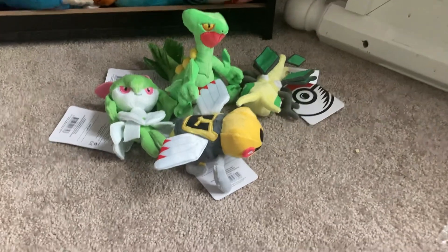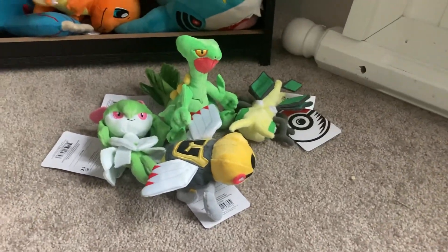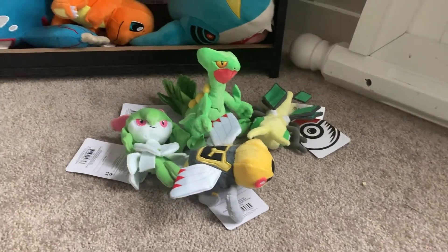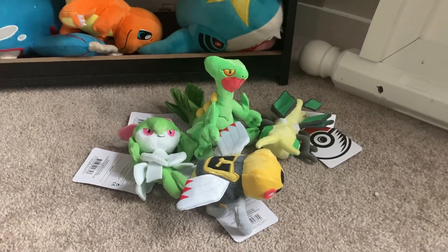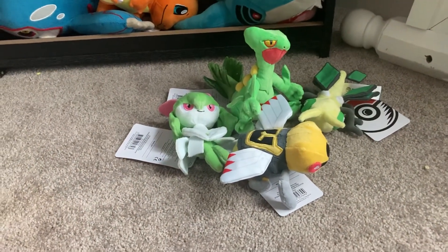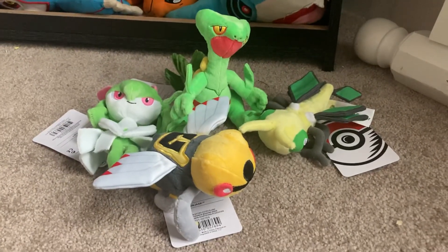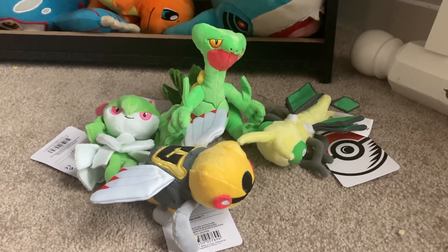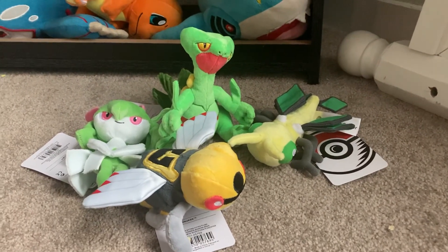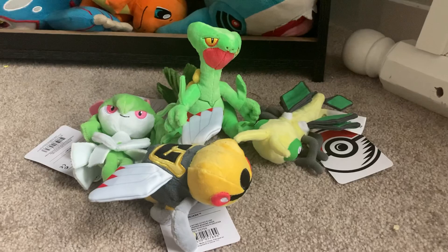But that'll be this video. If I do end up getting a car, I'll review it for you guys. If not, I'll keep reviewing the things that I buy off the internet. It makes me happy being able to review these plushes for y'all and other things that I have. Until next time.